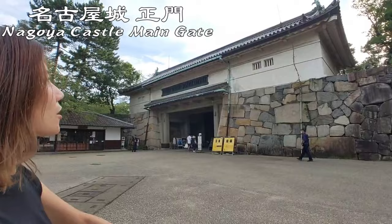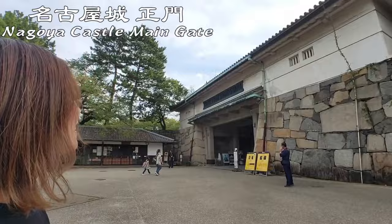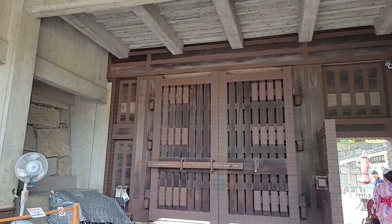Oh, and this is the main gate. I don't think this is just a gate — this is like a house. So big! Wow!